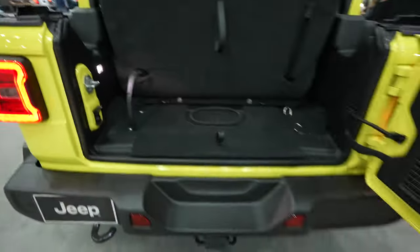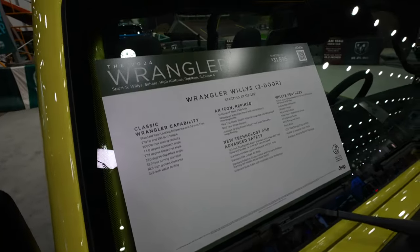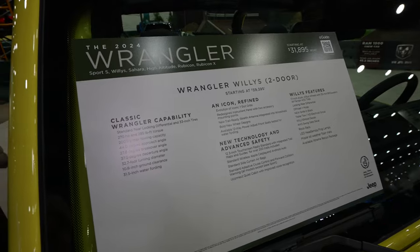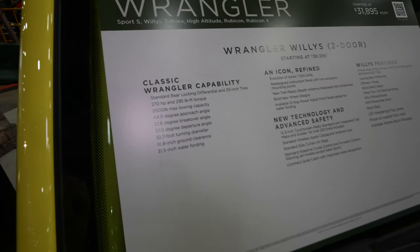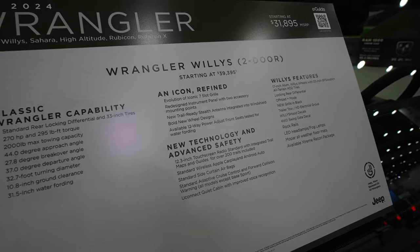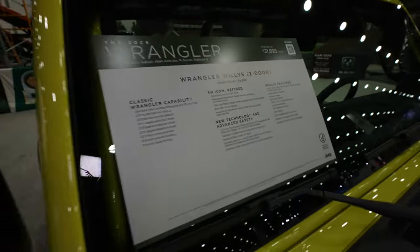There's a window sticker on this vehicle — again it's a 2024 Wrangler starting at $31,895. Right here we have all of the options for the Wrangler Willys two-door, there's your specs, the new technology and advanced safety features, as well as your Willys features right there. Very cool.